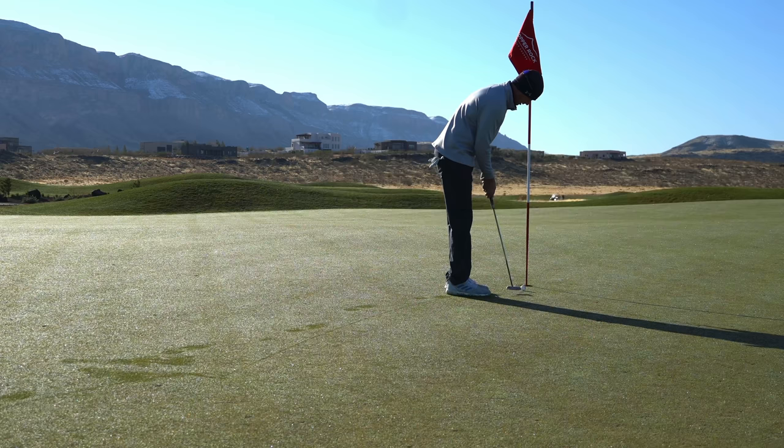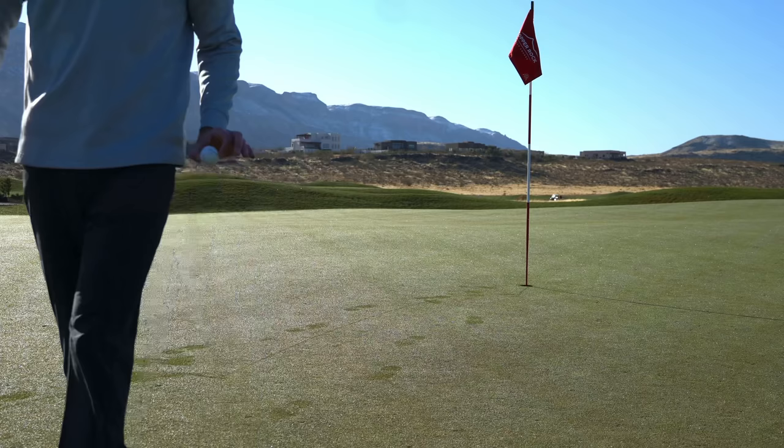We're in with the par here on one. These greens are a little slower than they were the other day — there's a little dew on the ground. I'm going to need to give the putts and chips around the greens a little more pace with that dew. I didn't hit the chip firm enough, didn't hit the first putt hard enough. A little sneak attack for the par. We're on number two.